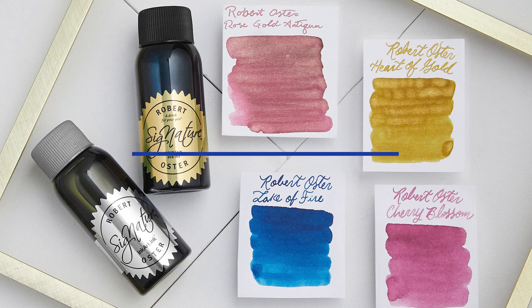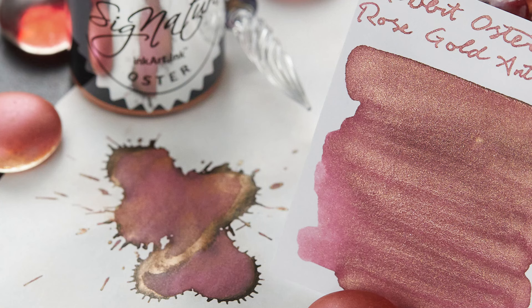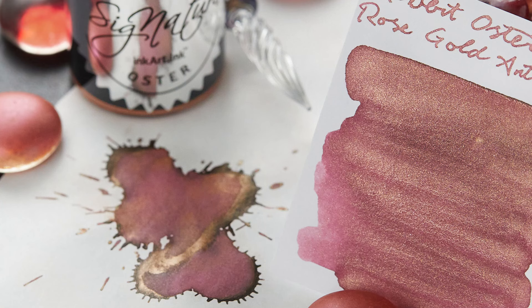An ink manufacturer out of Australia, Robert Oster's handmade ink is stored in recyclable PET bottles manufactured in Australia's first carbon-neutral plastics plant. Personally, I think Robert Oster's best inks are their dusky purples and their golds, but you cannot deny that Robert Oster knows how to make a darn good blue.